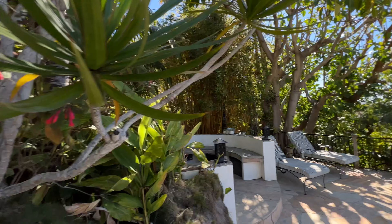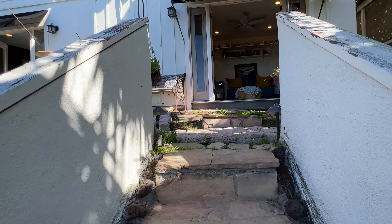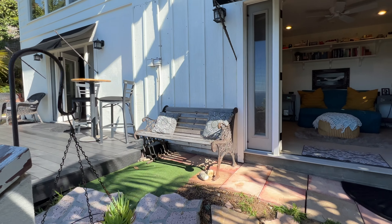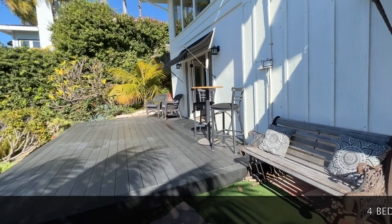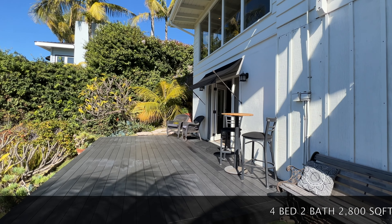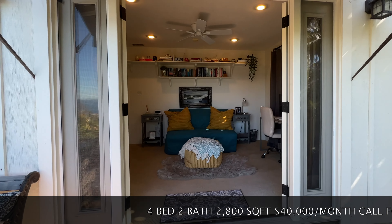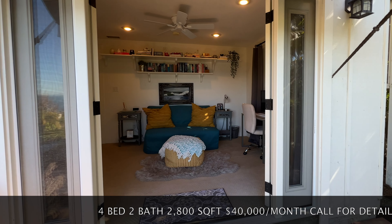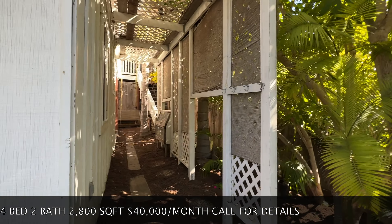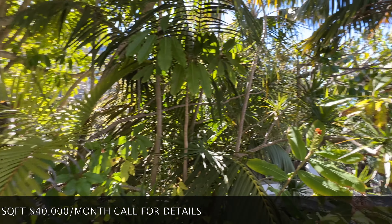From down here, we're going to go ahead and start the internal house tour. This home is multi-level, so we're going to go up from level one — the pool — to level two. You can see this amazing deck which accompanies the master bedroom, which we'll take a look at in just a second. This is one of the additional bedrooms. This is a four-bedroom, two-bath, 2,800 square foot property. They just put down brand new mulch and it looks fantastic out here.